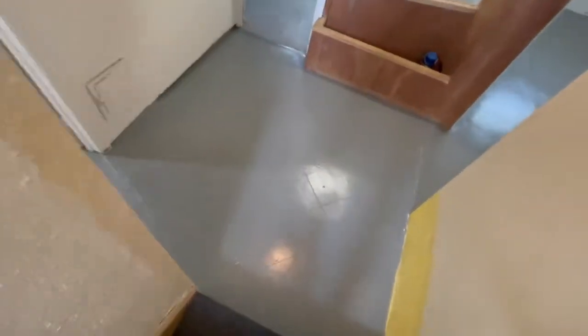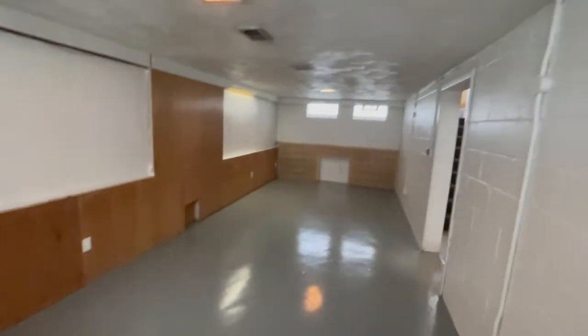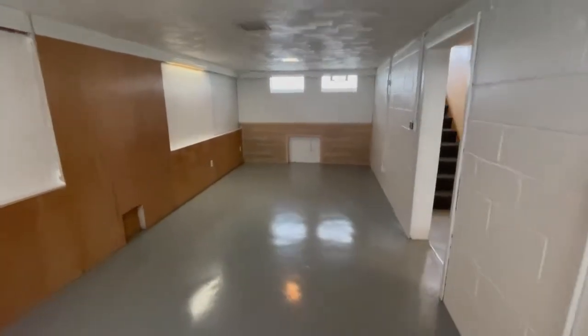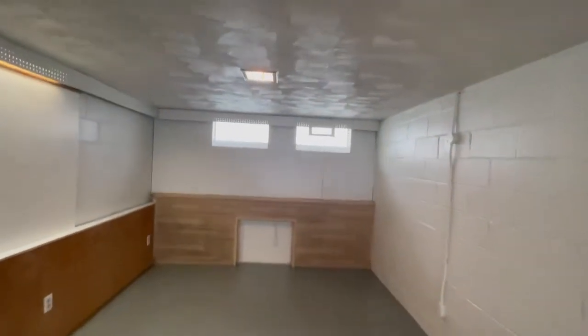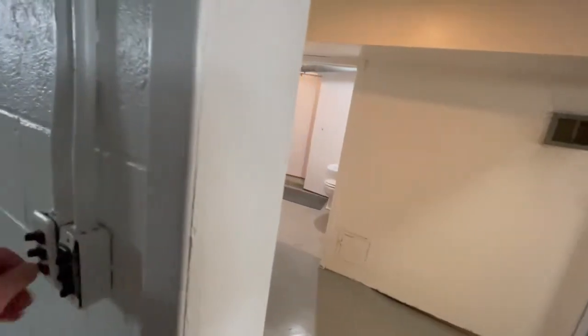This floor has all been painted. You've got your utility room over here where your washer and dryer will be. Over here you could say it's finished — it is clean, it is finished. We always like to do tile but it wasn't necessary; these floors look great. So we've got ourselves a half-finished basement.